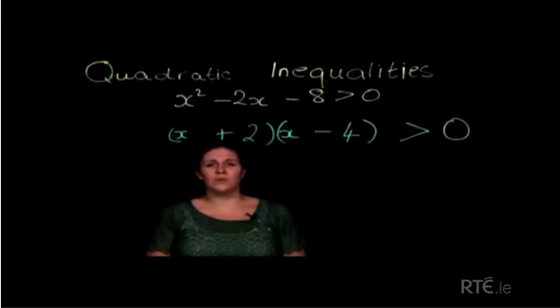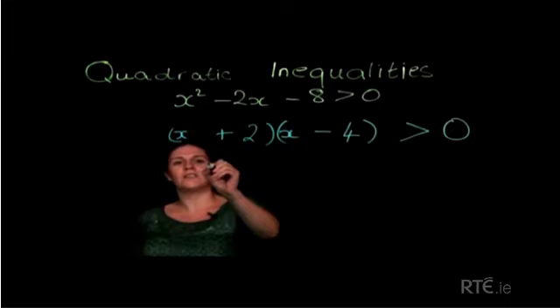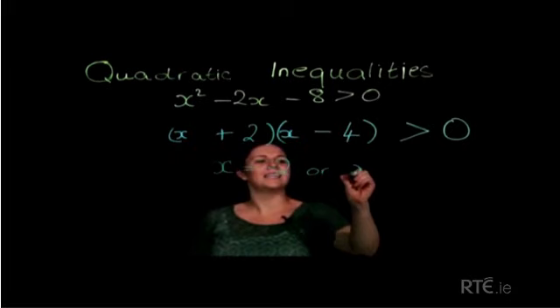We will need a solution as if this was a quadratic equation, so here x is equal to minus 2, or x is equal to plus 4.